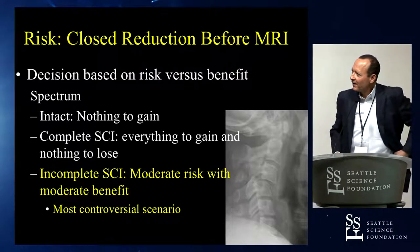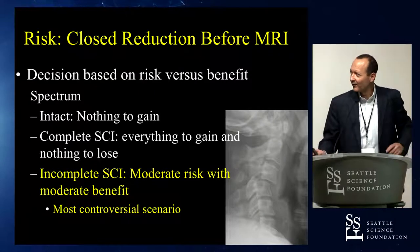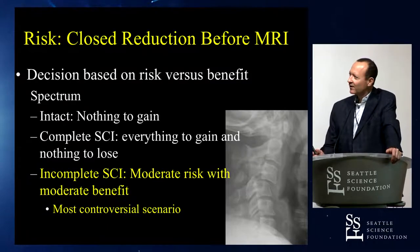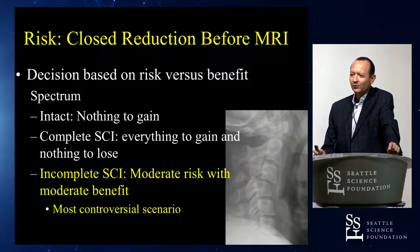The decision is really based on risk-benefit ratio. In an intact patient, you've got nothing to gain and everything to lose. In a complete spinal cord injury like this young girl, you've got everything to gain and nothing to lose — and you really want to, as quickly as possible, reduce that fracture dislocation.